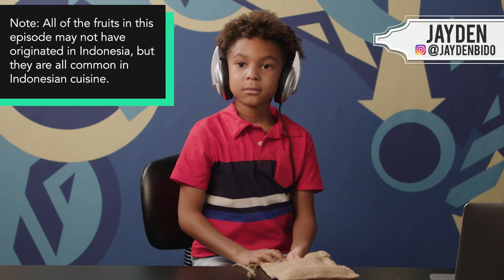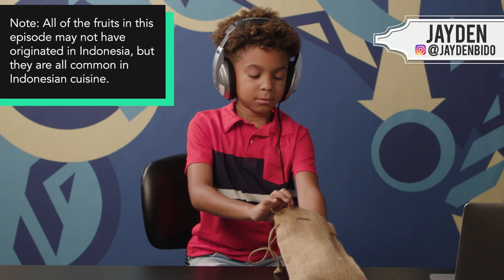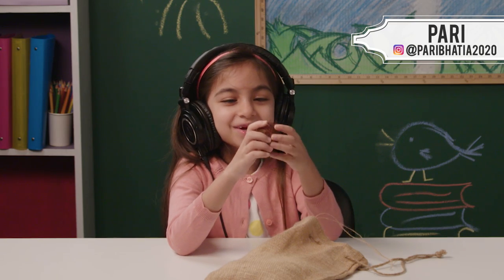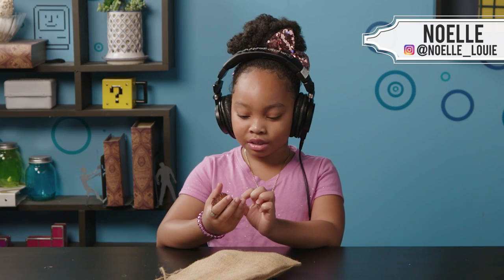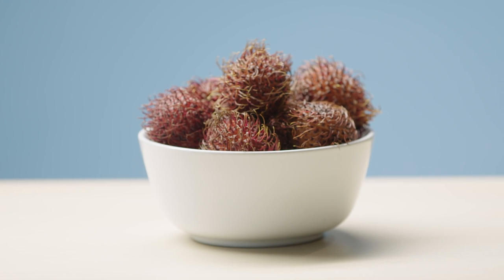All right, here is your first fruit. You can take that out of the bag. Whoa, what is this? No offense, but this is probably the hairiest thing I've ever saw. Oh my gosh! This is... I've had this before. This is so good.